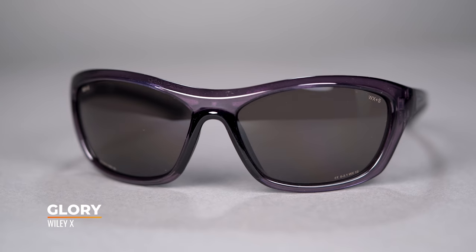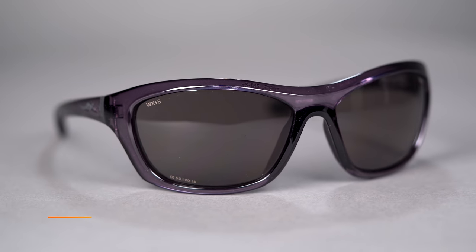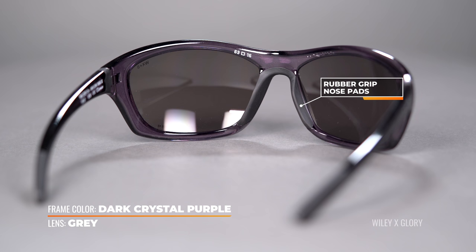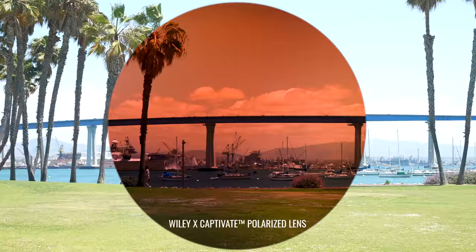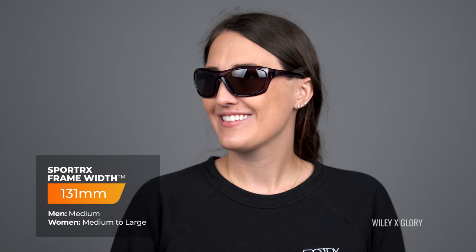The next frame is the Wiley X Glory. The Glory is an 8-base wrap, which means it has these curved large lenses that offer maximum coverage. It's also an ANSI-rated frame, which means it meets the standards for safety, and it's a versatile frame that works great if you have other extreme hobbies. The nose pads are rubber for that extra grip, and in prescription the Wiley X Glory is available with Wiley X's Captivate lens technology which enhances contrast and clarity while providing true color perception. It's RX-able but will be a little more limited because of that big wrap. The SFW here is 131, classifying this as a women's medium to large.